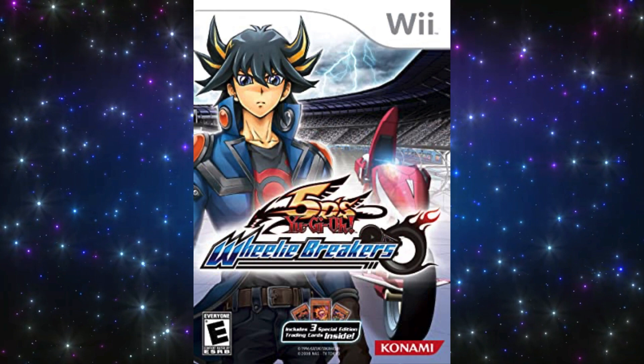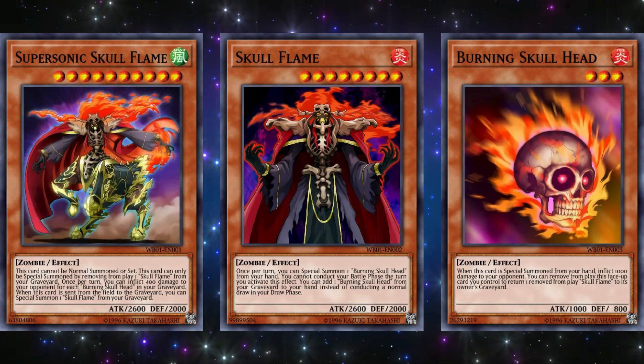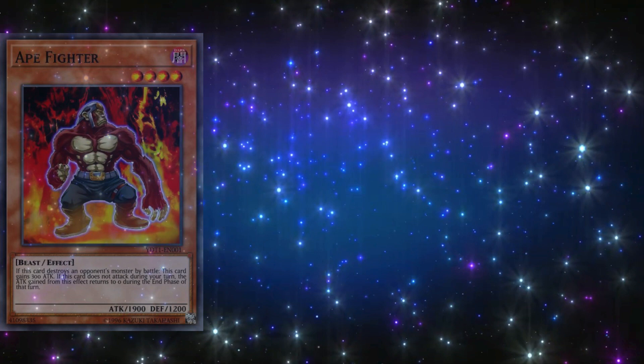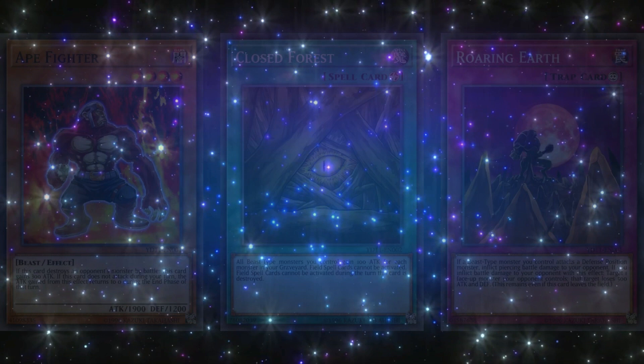The next game is Yu-Gi-Oh! 5D's Wheelie Breakers, released on May 19, 2009 for the Nintendo Wii. The three promos for this game were Supersonic Skull Flame, Skull Flame, and Burning Skull Head. These three cards are supposed to work together for a neat little combo, which surprisingly actually worked kind of well back in the day — not anything meta-relevant, but definitely formidable at casual level or even at local tournaments. The next game is Yu-Gi-Oh! 5D's Duel Transer, released on December 7, 2010. The three promos for the game were Ape Fighter, Close Forest, and Roaring Earth — basically beast support cards. They weren't bad, but also not great. Close Forest does have a unique floodgate effect while potentially providing beast monsters a huge attack boost, so it was pretty good back in the day in some specific ways.